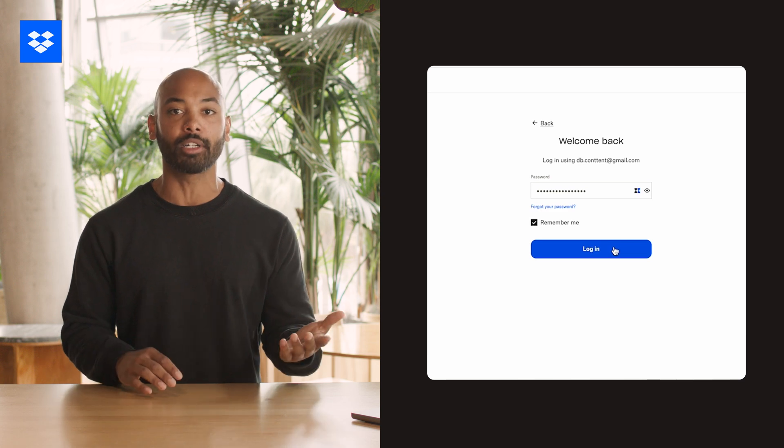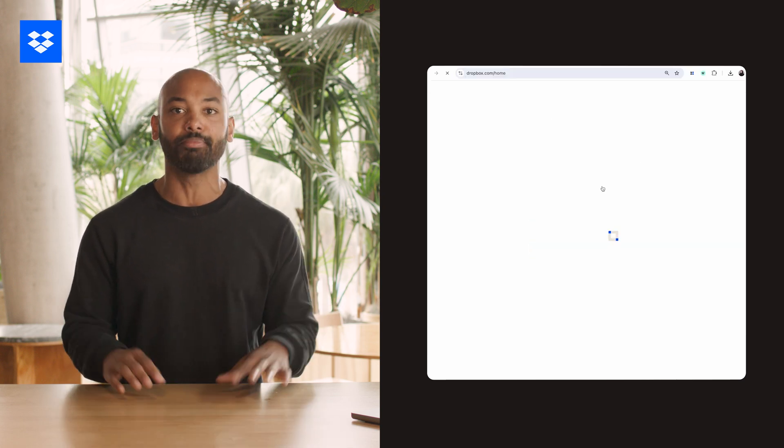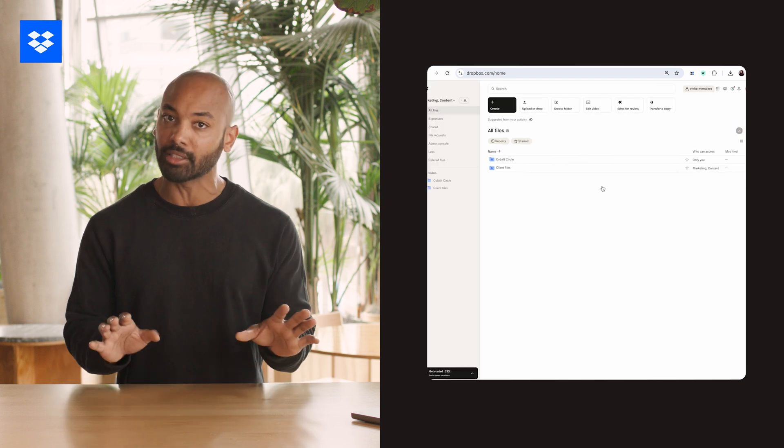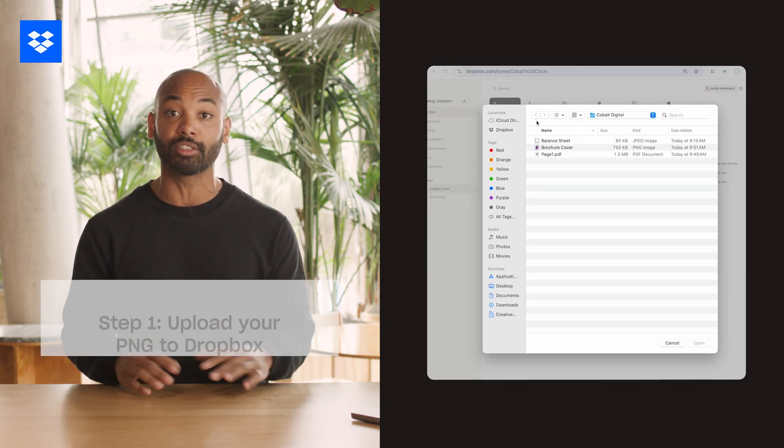Now I'll show you how to do this right inside Dropbox, which comes with extra benefits like easy sharing and organizing. First, head over to dropbox.com and log into your account. If you don't have an account yet, no worries — you can sign up for a free account, not just a trial, and start converting your PNGs to PDFs at no cost right away.